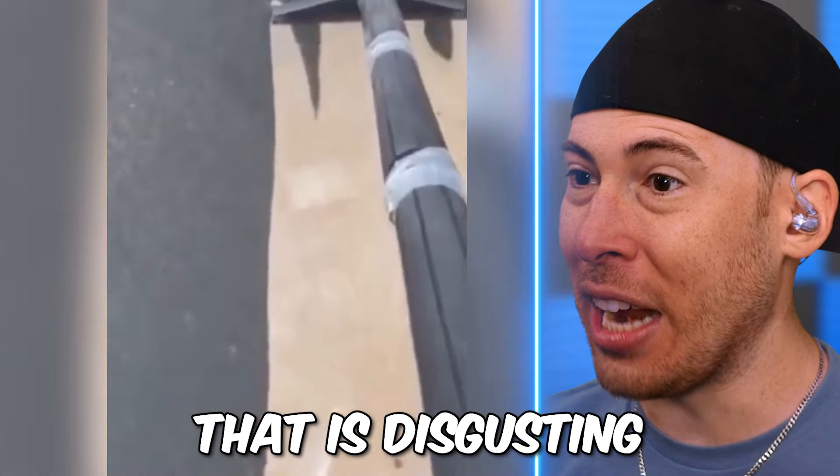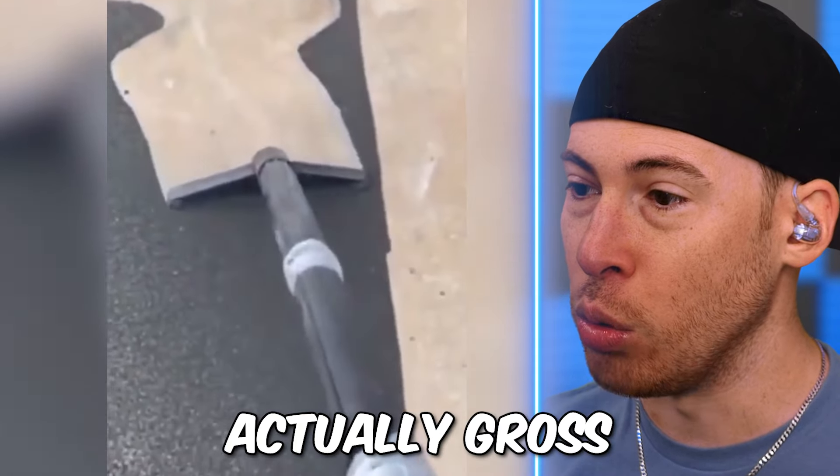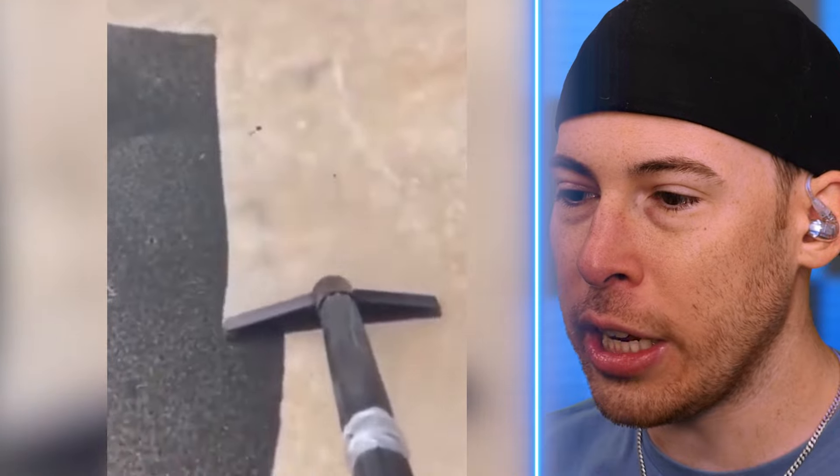Wait, this is a carpet? That is disgusting. That is actually gross. How is it so dirty?